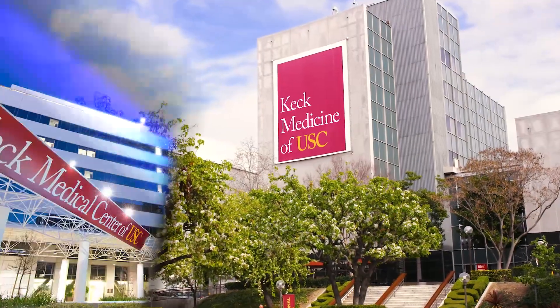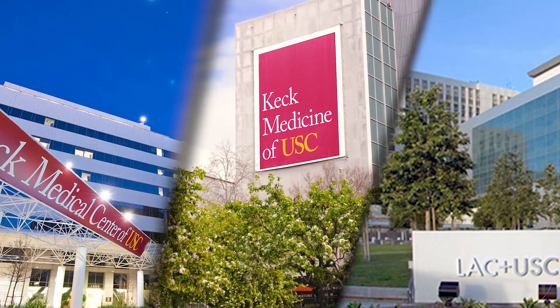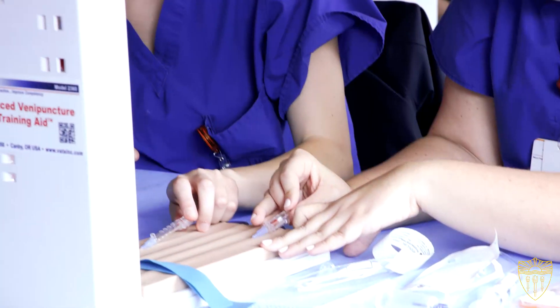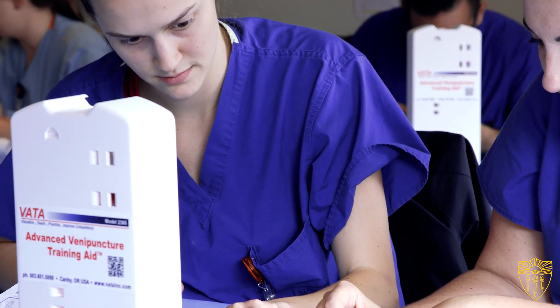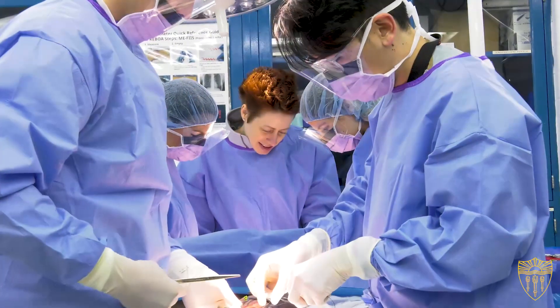At the Keck School of Medicine, we have a history of phenomenal clinical experiences. In addition to that, we have a large variety of simulation centers and opportunities that augment our actual clinical patient experiences, allowing learners to practice and learn in environments before they go into the clinical setting with actual patients.